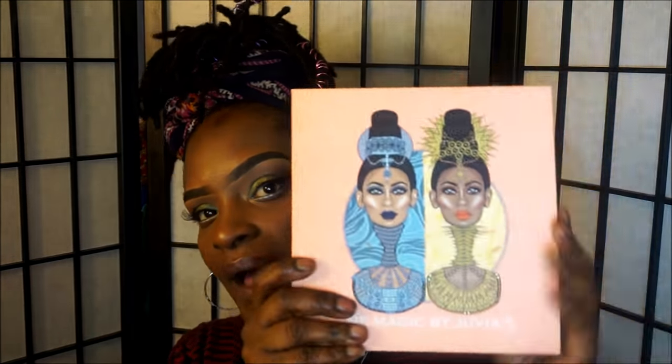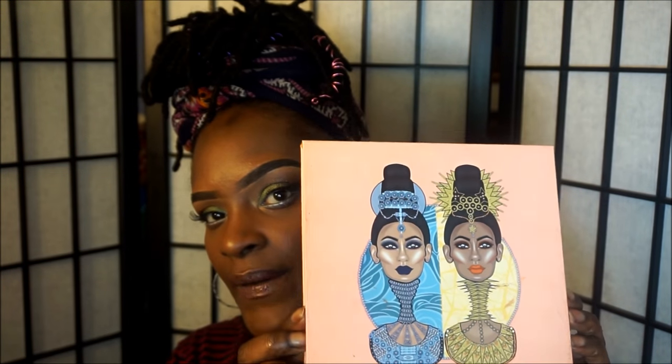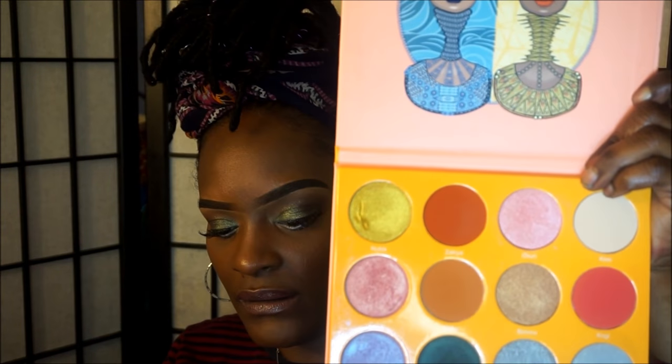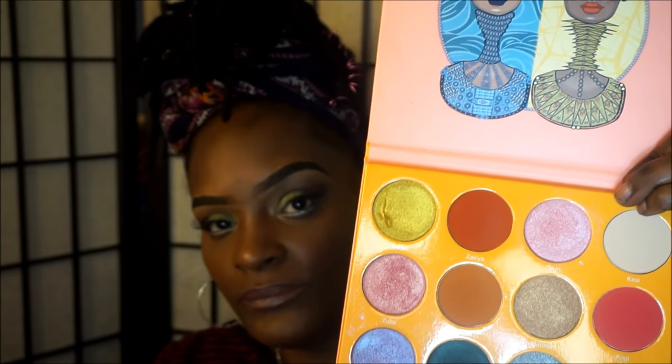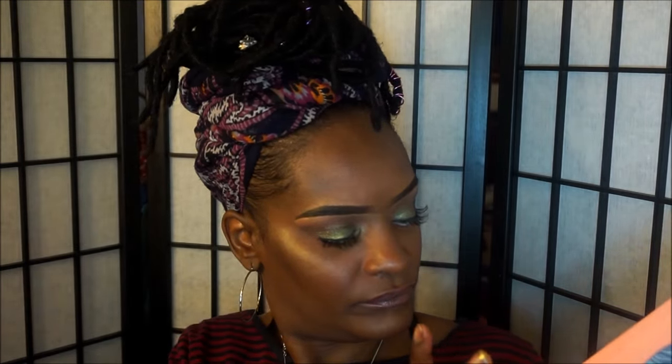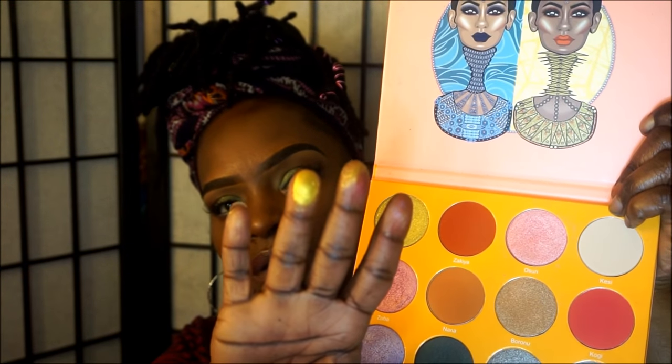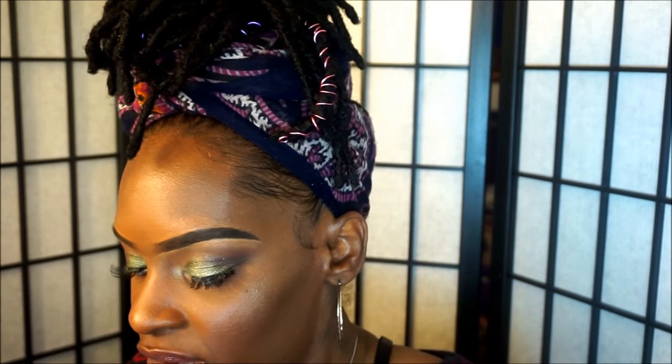This is the Magic palette by Juvia's. I just dug my nails into that — oh my God. So this one is really nice. I like them because they really are soft, and as you can see I just dug my nail right into it.